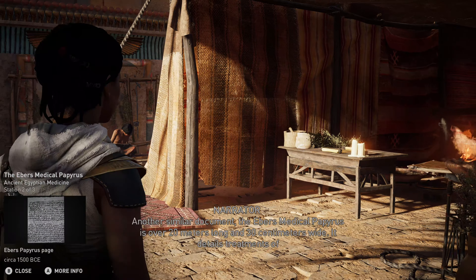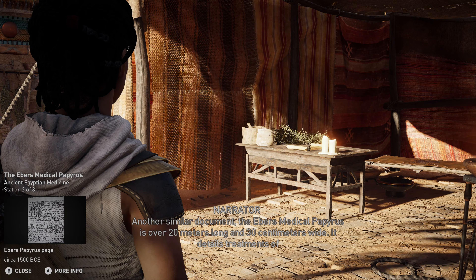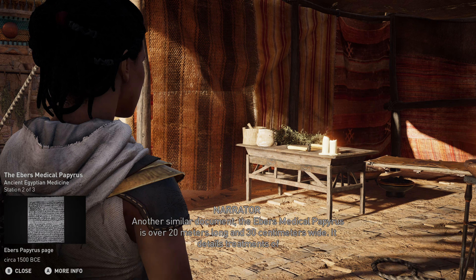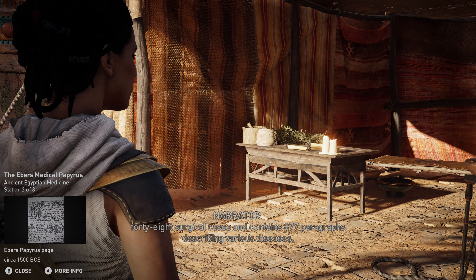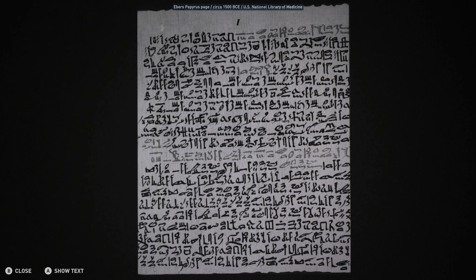Another similar document, the Ebers Medical Papyrus, is over 20 meters long and 30 centimeters wide. It details treatments of 48 surgical cases and contains 877 paragraphs describing various diseases alongside accurate and factual scientific approaches.